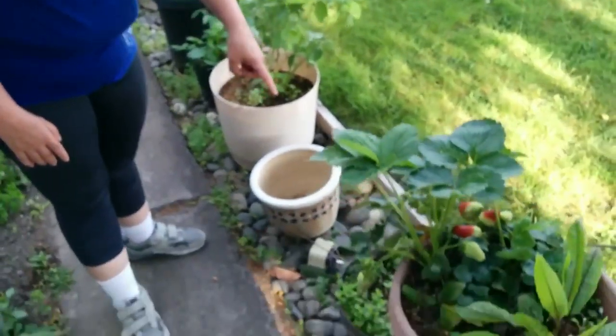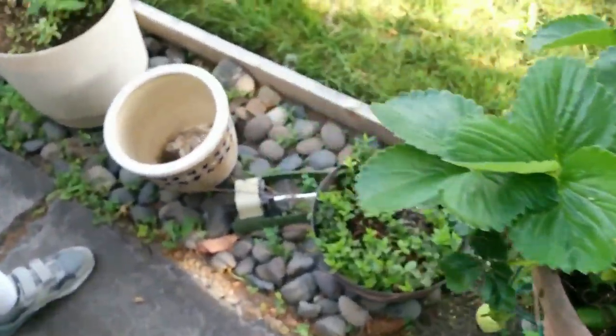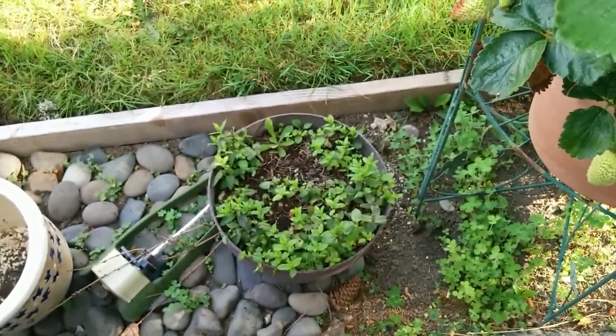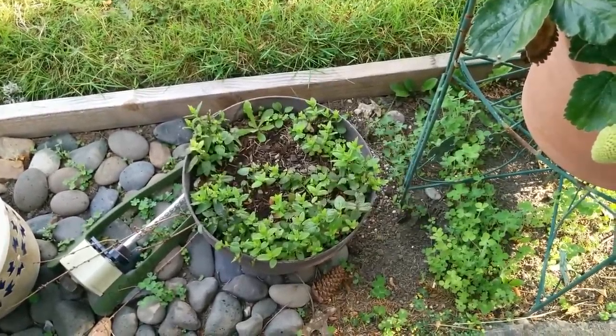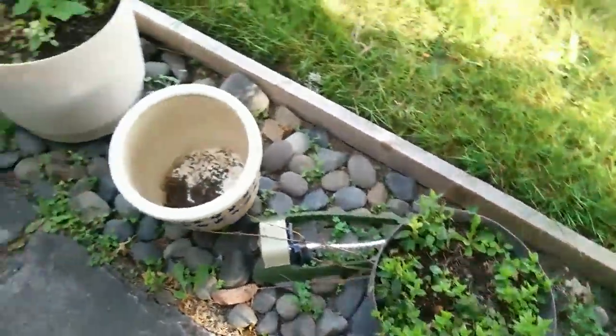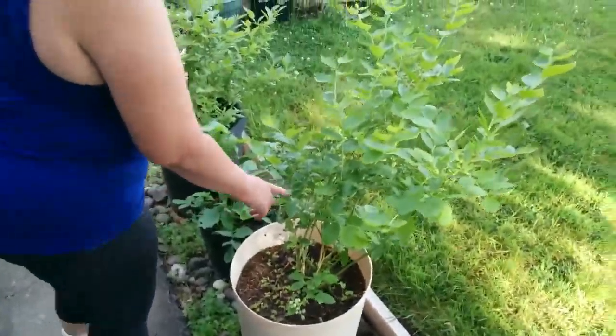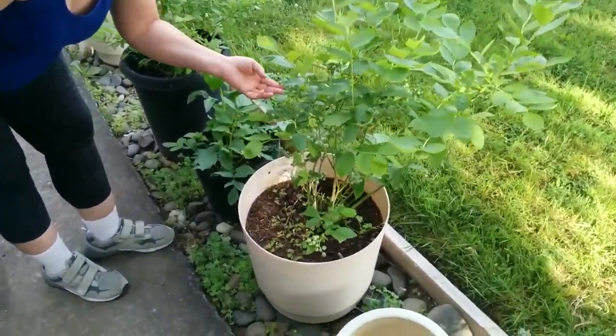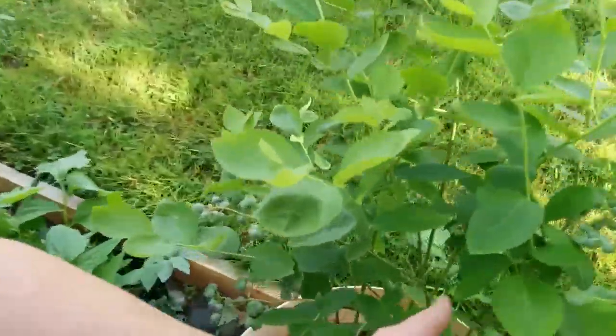My contained pot of mint — the mint used to be on the other side in the ground and it just about took over before I ripped it out. Blueberries are plumping up nicely.